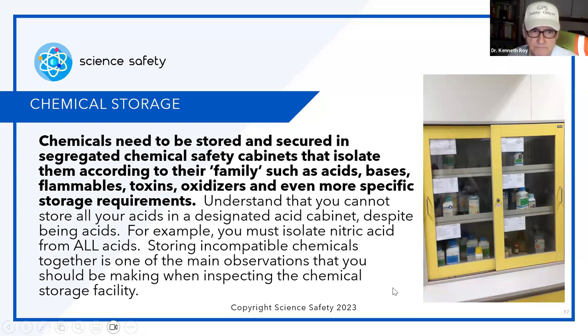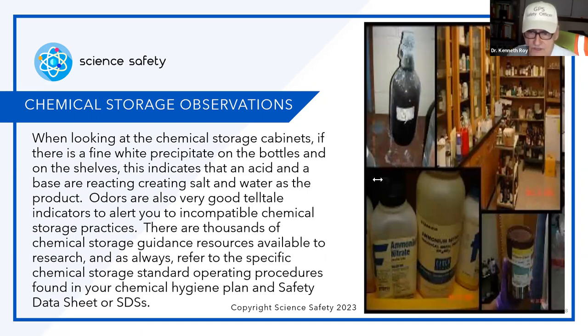Chemical storage observations: when looking at chemical storage cabinets, if there's a fine white precipitate on the bottle or on the shelves, this indicates an acid and a base are reacting, creating salt and water as a product. Odors are also a very good telltale indicator of incompatible chemical storage practices. There are thousands of chemical storage guidance resources available, and always refer to the specific chemical storage standard operating procedures found in your chemical hygiene plan and safety data sheets.